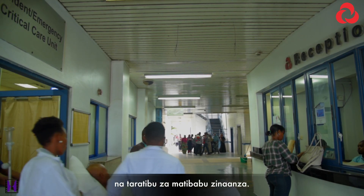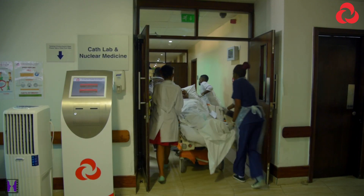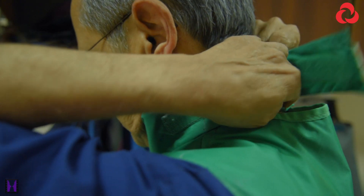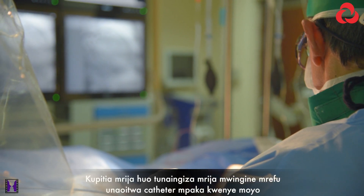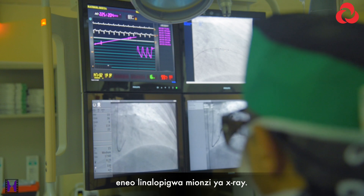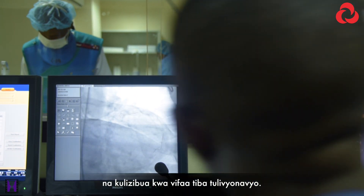The patient arrives in the cath lab and is taken immediately to the lab, and we start the procedure. We puncture the artery, get what we call access into the artery, and put a sheath, which is a tube we put into the artery. And through that tube, we advance a longer tube called a catheter, which goes into the heart under X-ray control. Then we take pictures to see where the problem is, identify the location of the blockage in the artery, and then we open it with the various equipment that we have.